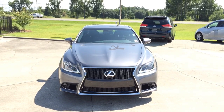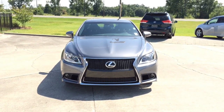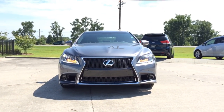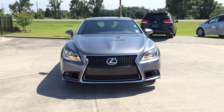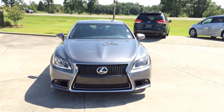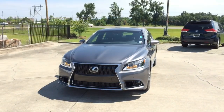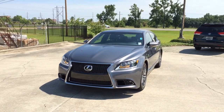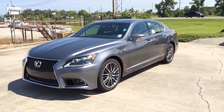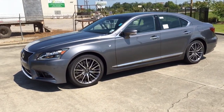Hey guys, today I would like to talk about the 2014 Lexus LS 460 F Sport Edition. The Lexus LS 460 is a full-size luxury sedan that serves as the flagship model for the Lexus brand. Four generations of sedan have been produced, all equipped with V8 engines and rear-wheel drive, although since 2006, more choices are offered: the all-wheel drive version, hybrid, as well as a long wheelbase version. All versions come standard with 5 passenger seating.